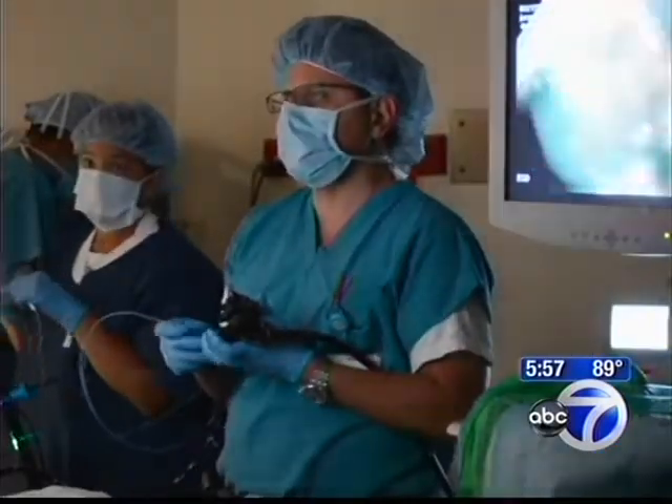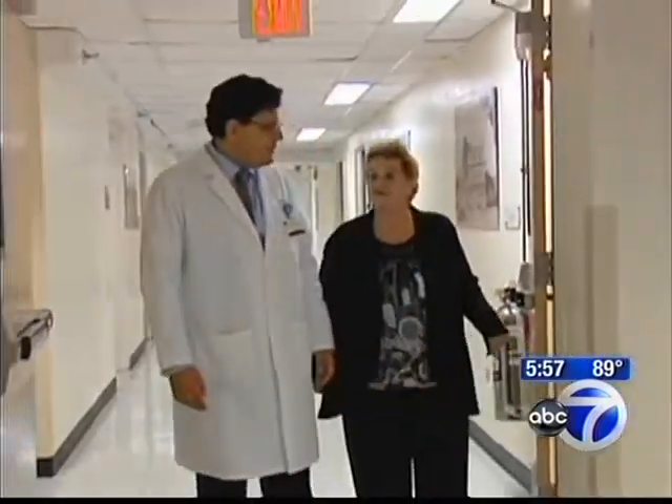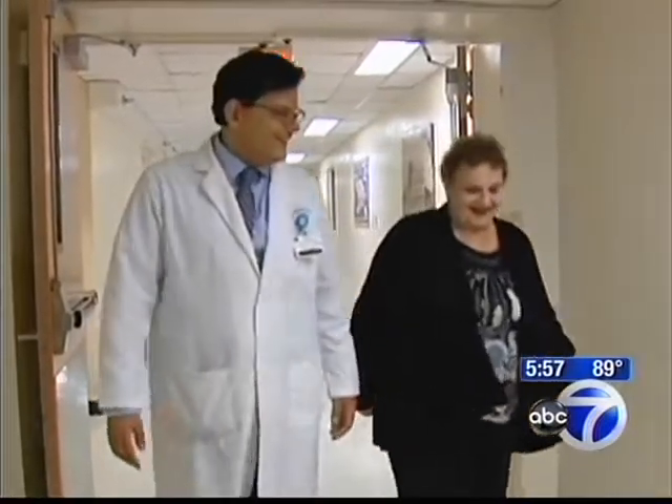Dr. Stavropoulos was able to remove them completely through the scope. Irene was diagnosed and operated on all in four hours, instead of several weeks. Right then and there he would know, and he could save my life and give me many more years. I was very fortunate — I really feel I owe him a lot.